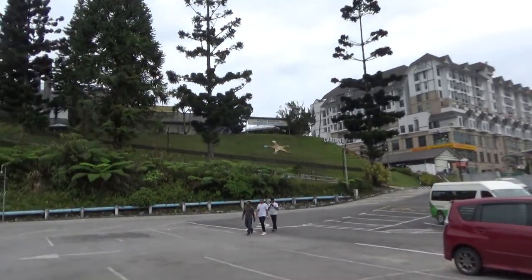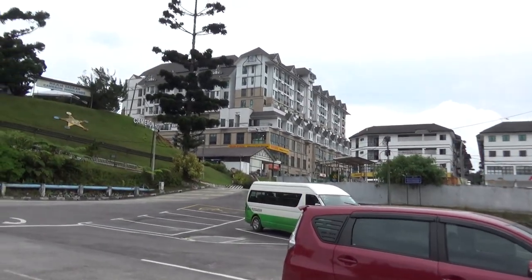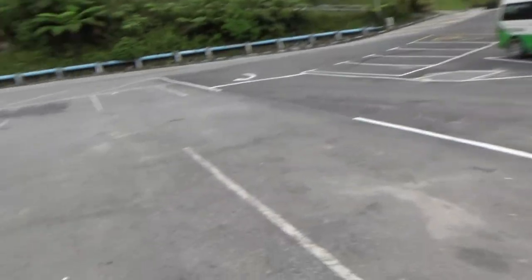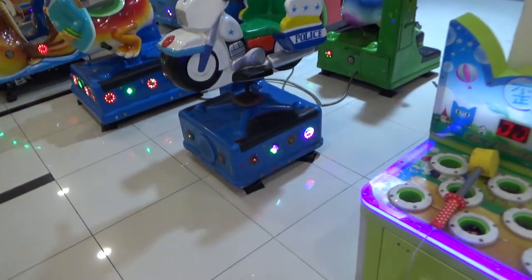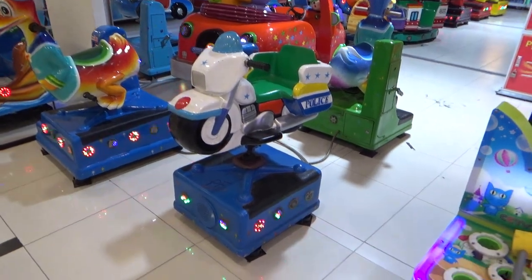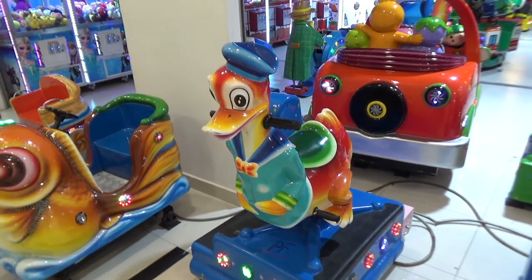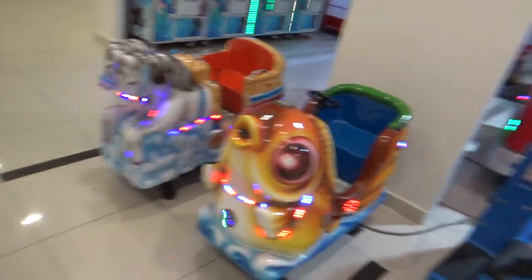That's Cameron Square over there and we're heading there now. We're at Cameron Square, and here's our first spotting at the amusement park here. We have the Chinese bike, Donald Duck knockoff — or Dopey Duck, as it's called — along with Chinese fish and Chinese horse.